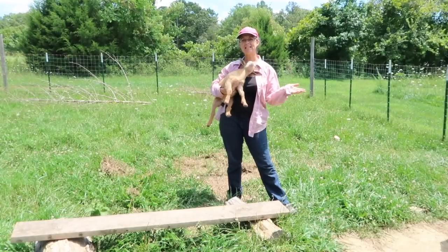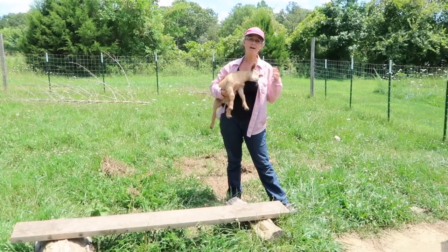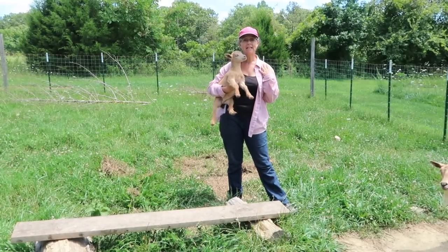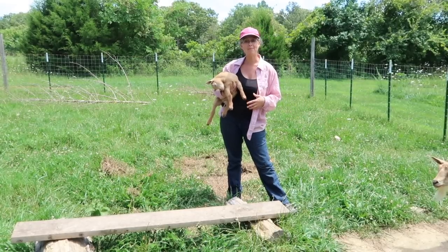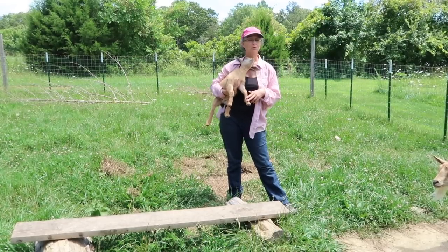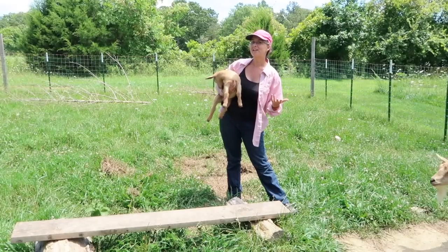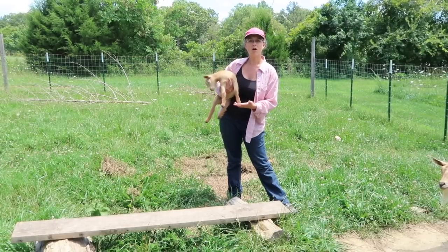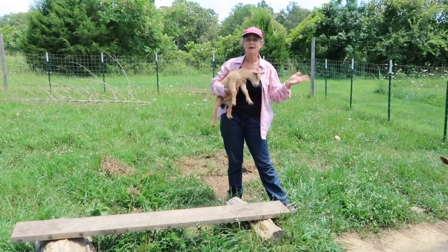So we've got a couple things to do to get them prepared. The plan is we'll be separating them overnight. Our family will be getting the goat's morning milk, and then we'll reunite them so the babies can have the milk the rest of the day. It will encourage them, while they're hungry in the morning, to start eating hay and relying more on that to fill their bellies than just mom's milk.